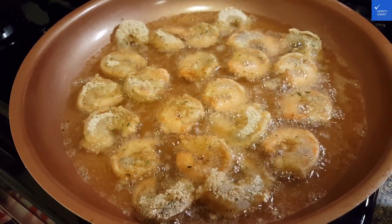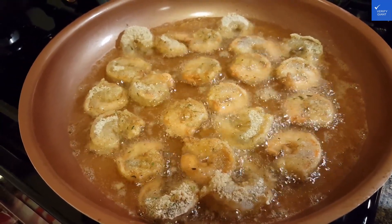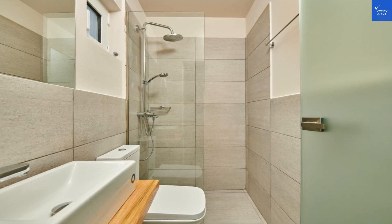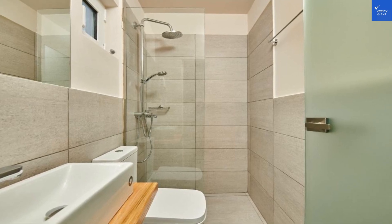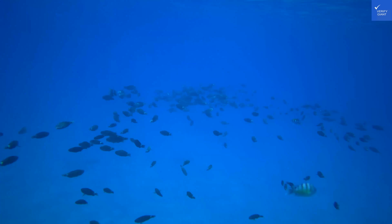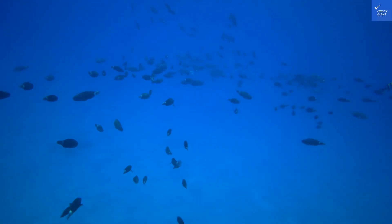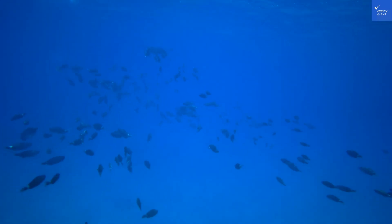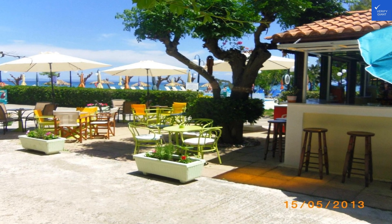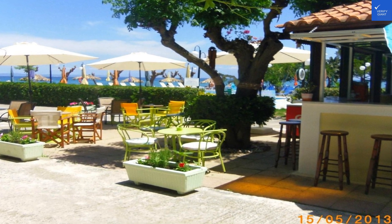Now, let's chat about dining. The hotel offers a variety of food options, and if you're lucky enough to snag an all-inclusive package, you're in for a treat. Prepare your taste buds for an array of delectable Greek dishes, from moussaka to souvlaki. Don't miss out on the tzatziki sauce — your taste buds will thank you later. The popular fare around here is fresh seafood, so be sure to dive into a plate of grilled octopus. Trust me, it's a meal you won't forget.